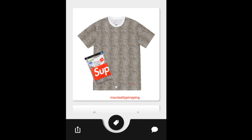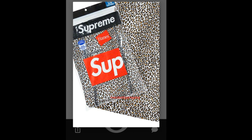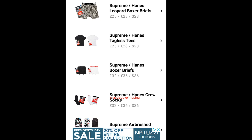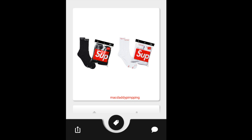This is a Supreme Hanes Leopard Tagless Tee, going to retail for around $28. This is a Supreme Hanes Leopard Boxer Briefs, going to retail for around $28. Then you got this Supreme Hanes Tagless Tee — each individual color sold separately, going to retail for around $28. And you have this Supreme Hanes Boxer Briefs, going to retail for $36 each color sold separately. Then you got this Supreme Hanes Crew Socks, going to retail for $36, each color sold separately.